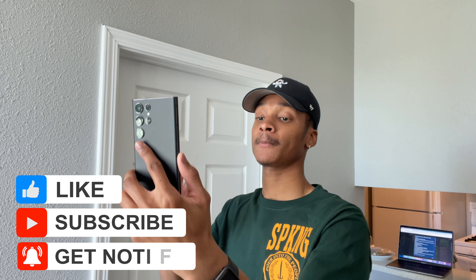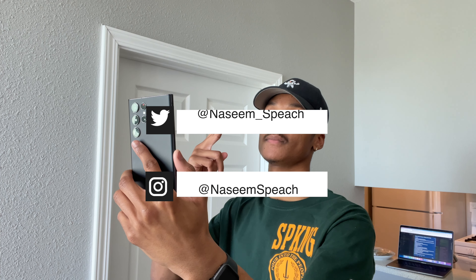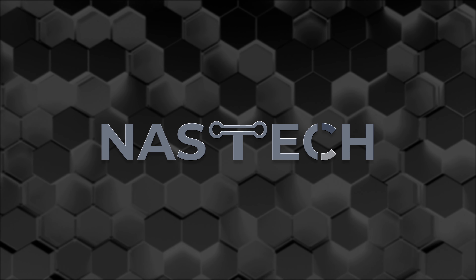And there it is — my review on the Samsung Galaxy S22 Ultra. Let me know down in the comments: do you guys think that the S22 Ultra will go down as the best phone in 2022? If you made it to the end of this video, thank you for sticking around. Don't forget to like the video and subscribe — it'll be very appreciated. You can follow me on Twitter and Instagram, and I will see you guys on the next one. Peace.